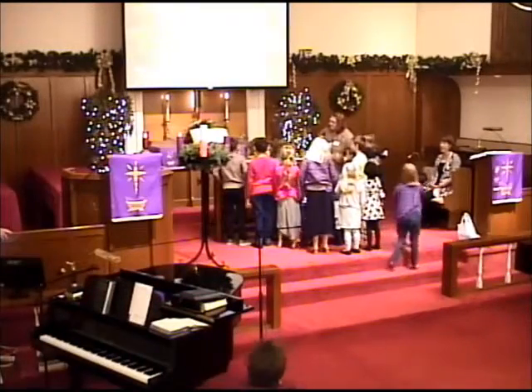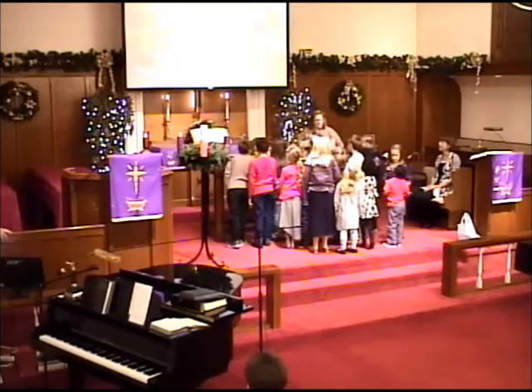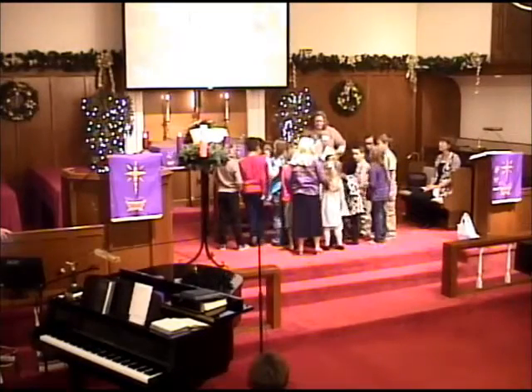Now, we see these all the time at Christmastime, right? None of you can probably say that you've not seen it. Can we get some of these younger kids up front, taller kids? Come on up, Corey.